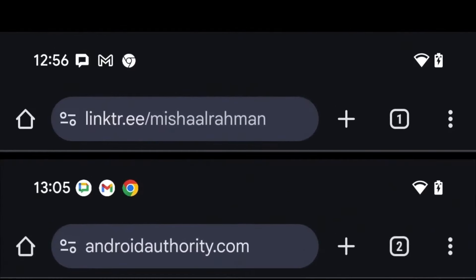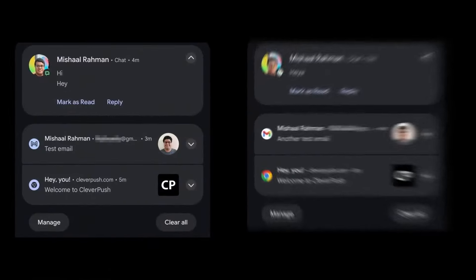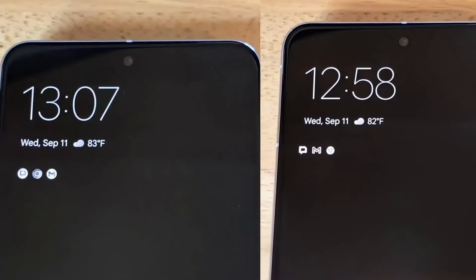One flag replaces the standard status bar icon with the app's full-color icon, similar to what you see on the Play Store, home screen, or app drawer. The second flag swaps the default status bar icon for the app's monochrome version, provided the app supports adaptive icons. Both of these new options will be available alongside the current default, offering more customization for how app icons appear in the status bar.